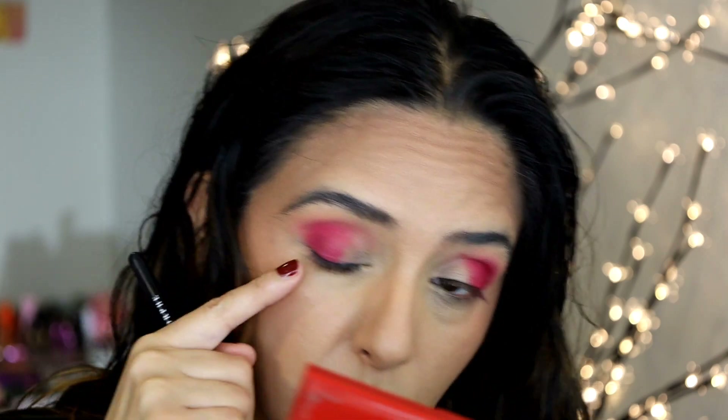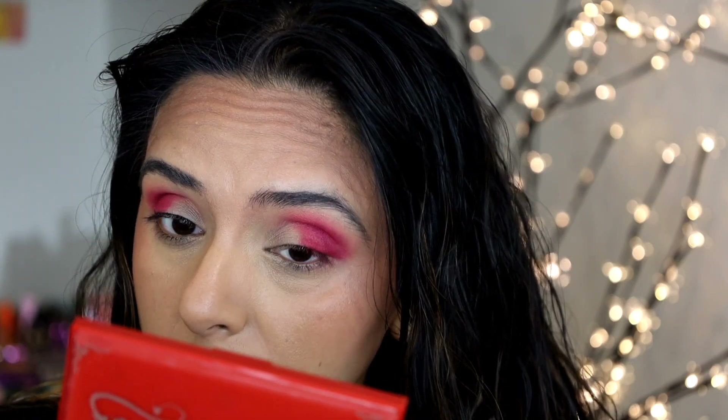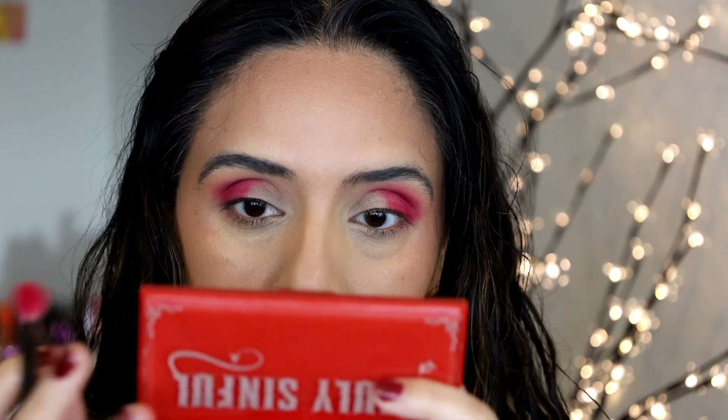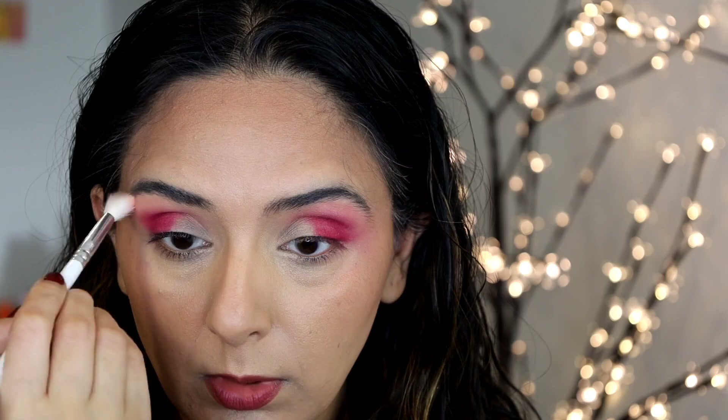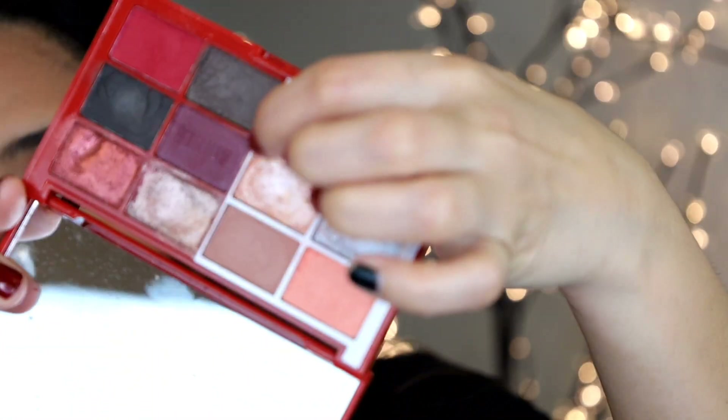I'm getting like a line right here in the crease, which is so odd — I don't have that on this side. I tried to rotate the brush and I shouldn't have. Now I've completely gone over the peach shade. I did not mean to do that rotating motion — now I have pink all the way to my brow. Going with this really beautiful dark berry, purpley shade now.